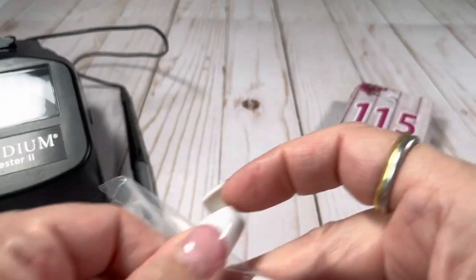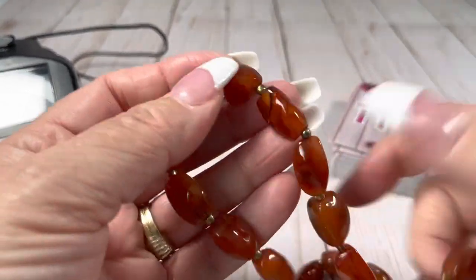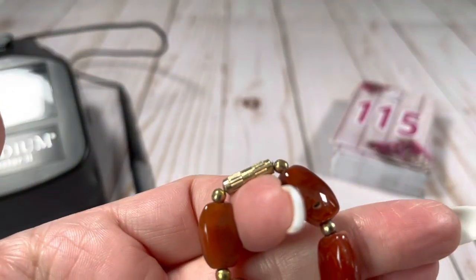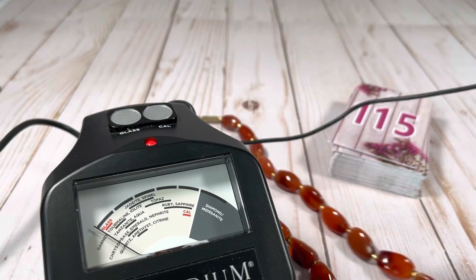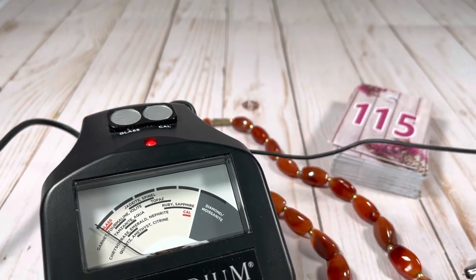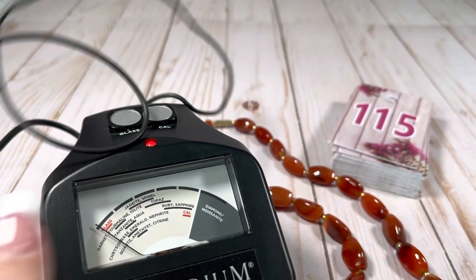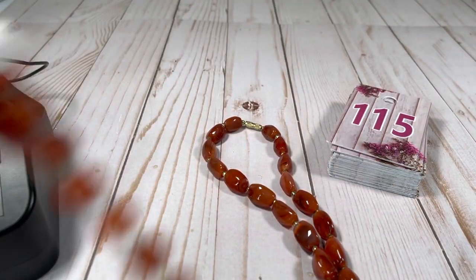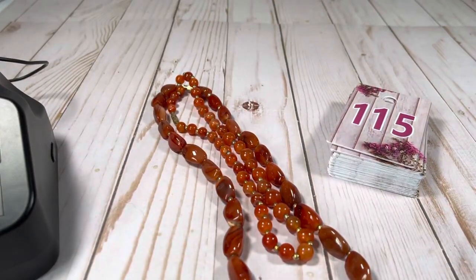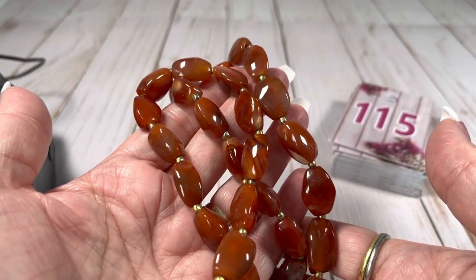My brain will come up with it in a few minutes or as soon as I turn the video off. This is cool — it's kind of the same color. Maybe it is the same thing. It is a longer piece, nice and cold to the touch, barrel clasp. Let's see if we can get the gem tester to tell us anything on this one. It reads about the same area, so I think this is probably the same material as that one. Would they look pretty together? Oh, I think they do — those are pretty! This one is going to be $20.